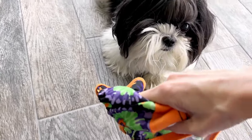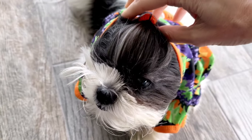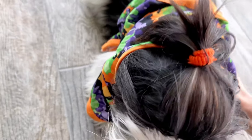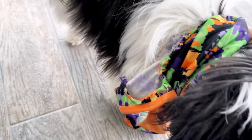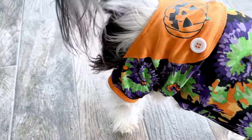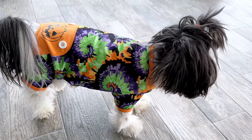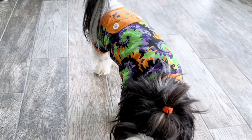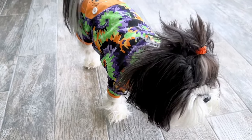Our little miss, bless her beautiful heart, is such a cooperative dog. I couldn't ask for a more willing participant. She's so patient — not so much as a peep of complaint from this little pumpkin. Look, it fits you perfectly! Aren't you just the cutest little pumpkin pajama wearer ever? Look at that — you have a jack-o-lantern on your back!